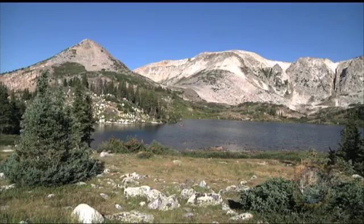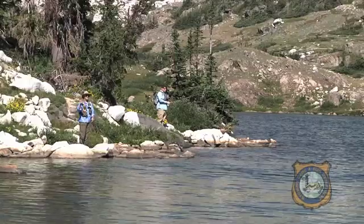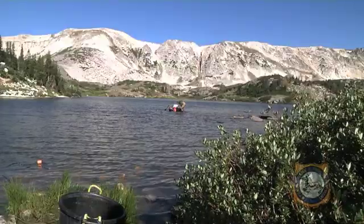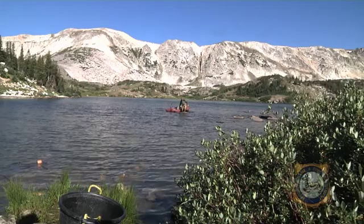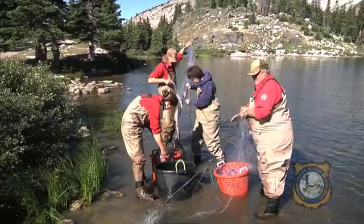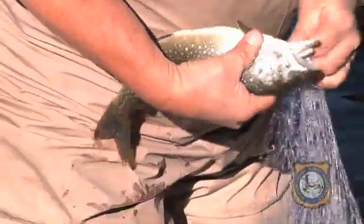Perhaps the best way to experience the best of Wyoming fishing is getting away to a high mountain lake. There are literally hundreds of lakes across the state to do this, many within a short drive from home. One such place are the lakes in the Snowy Range Mountains, where on this day the Wyoming Game and Fish Department is surveying the fish populations in Libby Lake, which is regularly stocked with splake, a species known to reach large sizes.